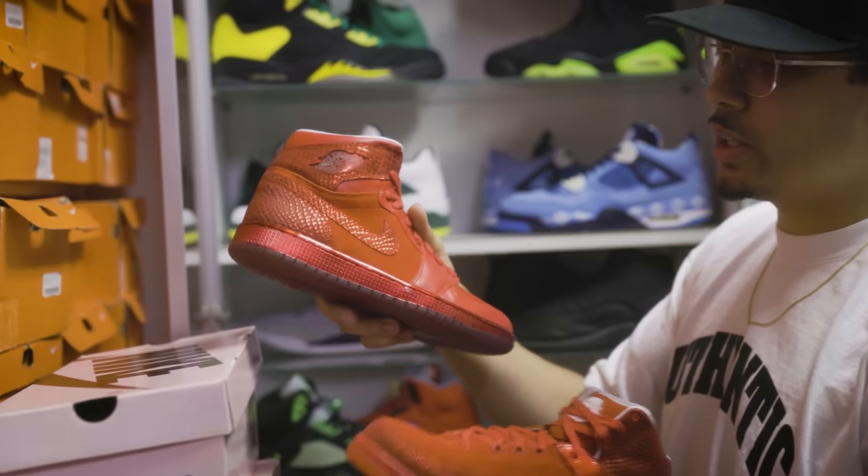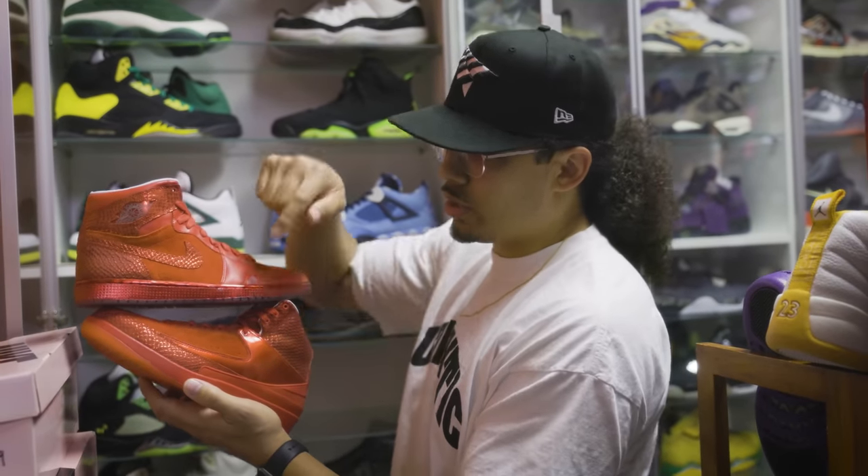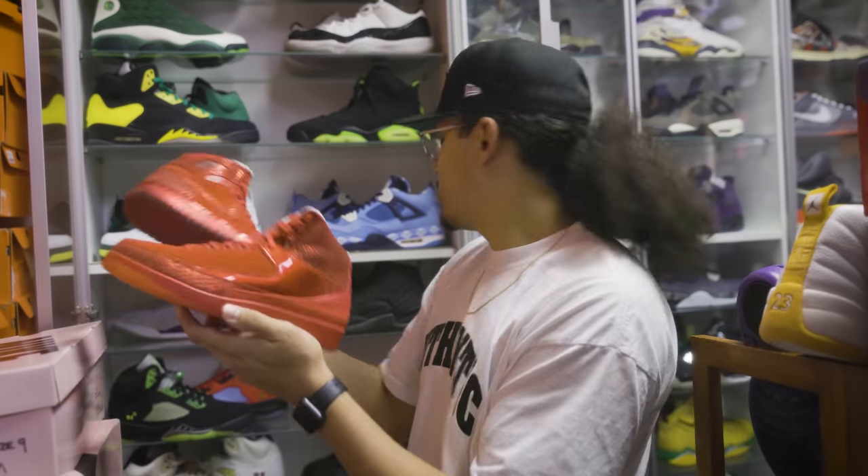I'm pretty sure they have the entire set of these - all the different colorways - which we'll try to get those in somewhere in the vault. And I know they have the three somewhere in here too because I've seen them before. So these are the Legend of Summer ones, these are Legend of Summer twos - crazy crazy shoes right here.